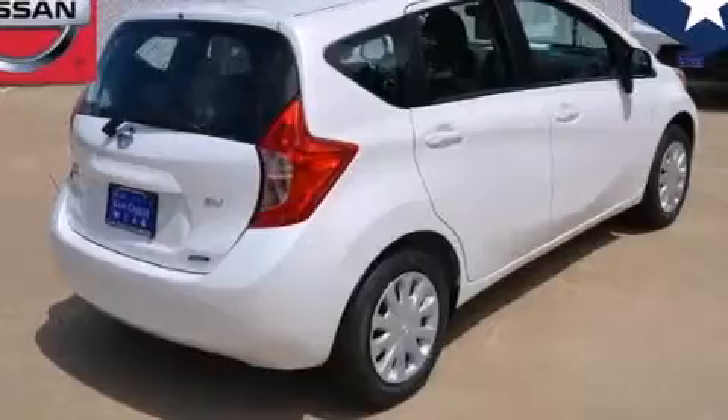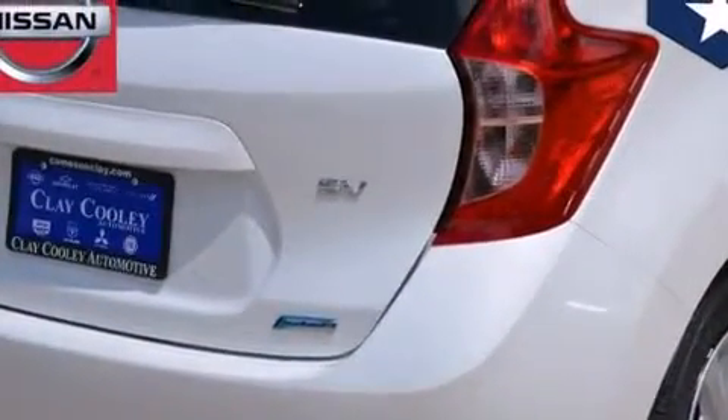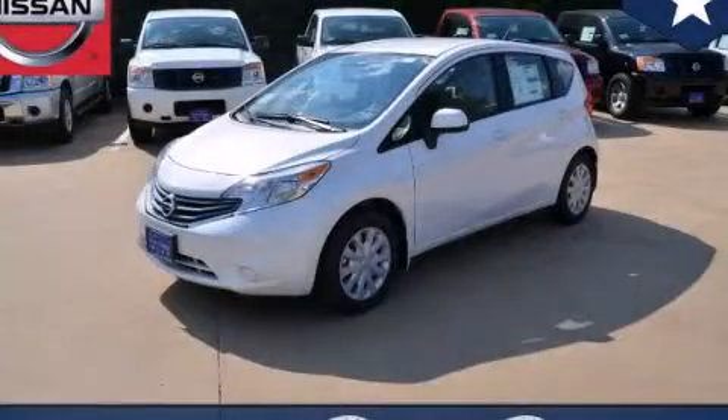With an EPA estimated rating of 40 miles per gallon on the highway, this vehicle does not compromise its fuel efficiency for size, comfort or fun. Contact us today to schedule your opportunity to see this automobile in person.